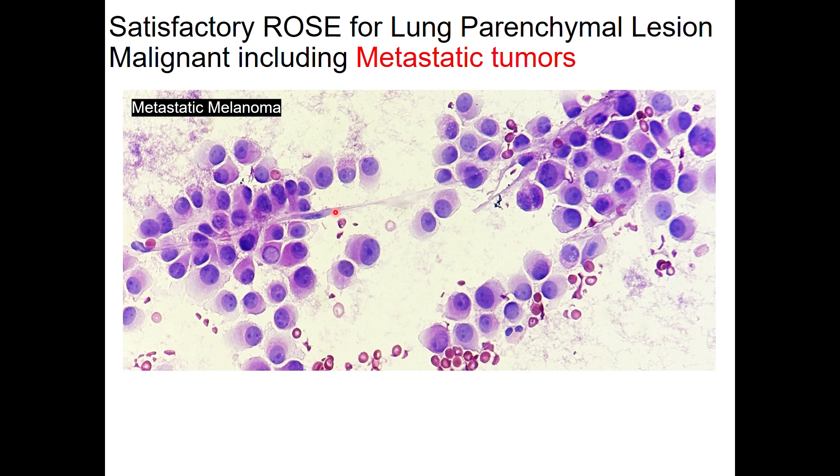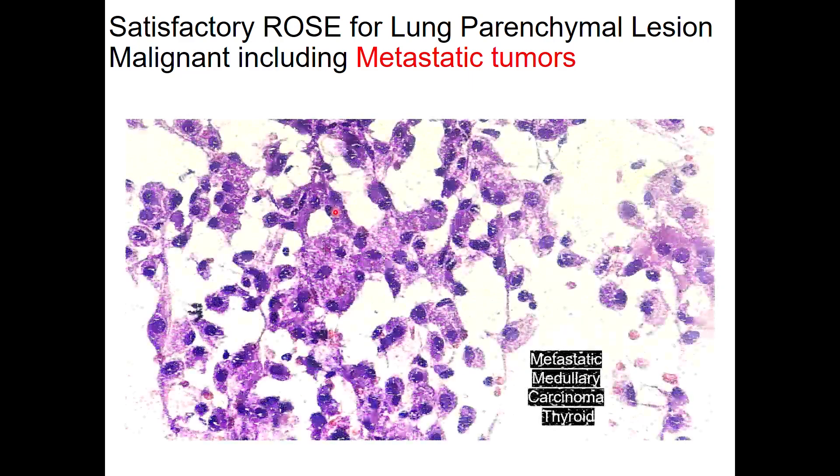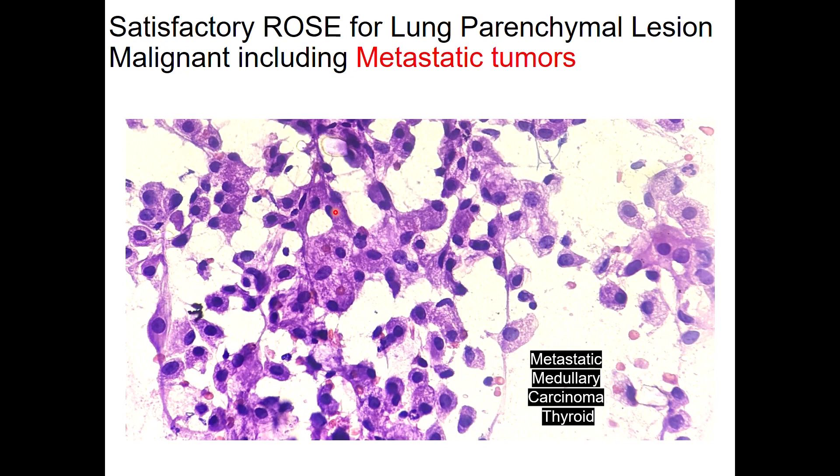This is a case of metastatic melanoma encountered during ROSE — the patient had a history of primary melanoma. This is an amelanotic melanoma with no melanin pigment, but it has very classical morphology where the cells are all plasmacytoid with enlarged nuclei, prominent nucleoli, and relative discohesion. This is a case of medullary carcinoma — the patient had a history of medullary carcinoma of the thyroid as primary, and this sampling is from the lung. The cells have abundant granular cytoplasm; it is a rare metastasis to the lung, and the diagnosis could be established with reasonable accuracy during ROSE itself.